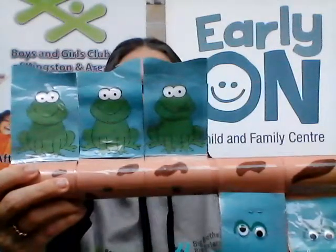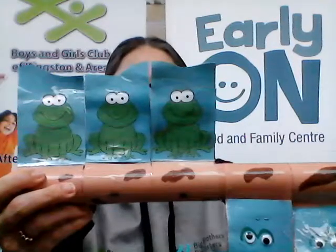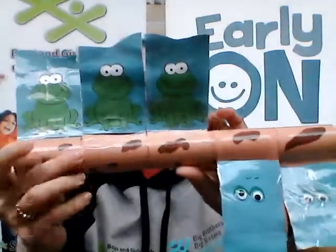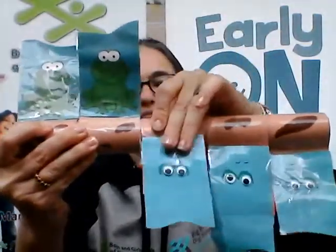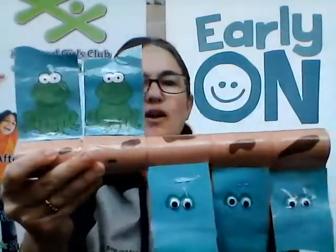Three green and speckled frogs sat on a speckled log eating some most delicious bugs. Yum yum. One jumped into the pool where it was nice and cool. Then there were two green speckled frogs. Bloop, bloop.